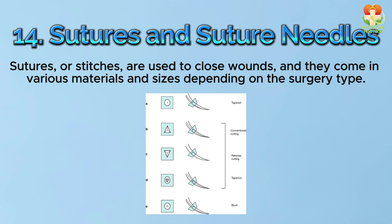Number 14: Sutures and suture needles. Sutures, or stitches, are used to close wounds, and they come in various materials and sizes depending on the surgery type.